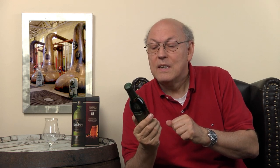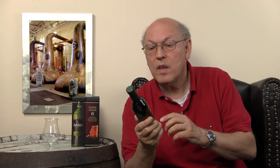Glenfiddich has this triangular shape to its bottle, and this stands for the three ingredients: there is barley, there is water, and there is fire to distill the barley. It's 40% ABV, and there are bottles of every size on the market. After 12 years, their signature single malt has complex, balanced flavors with elegant notes of fresh pear and subtle oak, making this the world's favorite single malt scotch whisky. Skillfully crafted — enjoy responsibly.